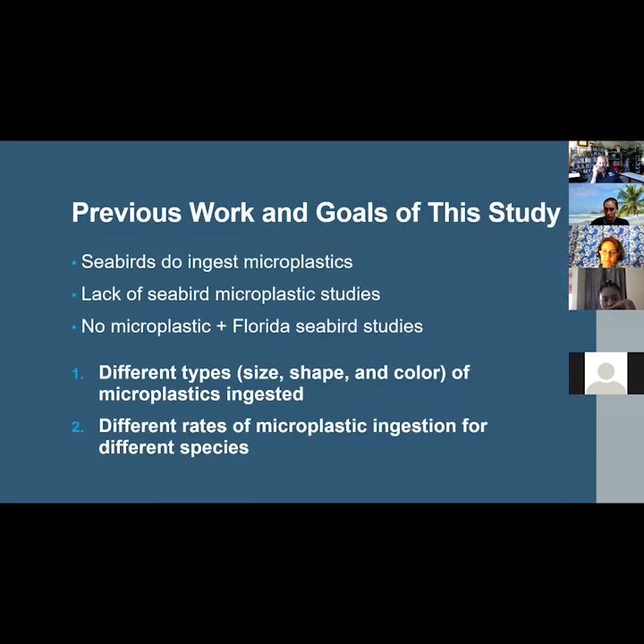Previous work has shown seabirds to commonly ingest microplastics, and though microplastic pollution has gained awareness over the last 50 years, there is still much work to be done, especially considering the lack of data on microplastics in seabirds. There are currently no quantitative studies on microplastic ingestion in seabirds of the Florida coastline, and this study aims to provide data for that deficit and to help us understand how common plastic is in the environment, both on a macro and micro scale.